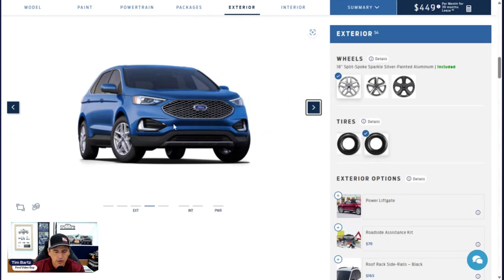For the grille, you have the iconic silver honeycomb with chrome surround — it's actually the same grille as on the SE trim, no difference there. You have a body-colored bumper on the top part with molded-in black at the bottom, just like the SE trim as well.